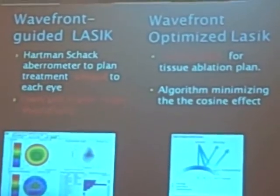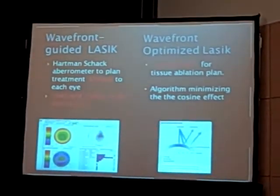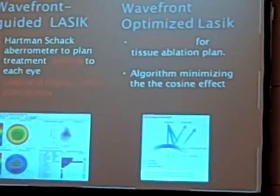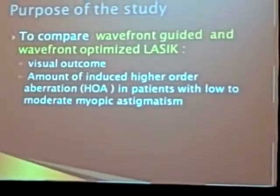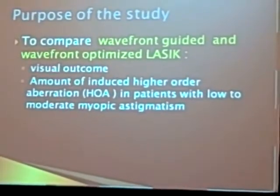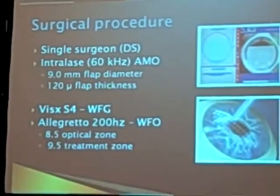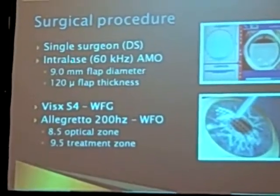We compared Wavefront Optimized Platform, where the treatment is adjusted for the cosine effect to reduce induced spherical aberration. The amount of induced higher-order aberration in patients with low-to-moderate myopic astigmatism is optimized. Flap thickness, diameter, optical zone, and treatment zone are standardized for all cases.